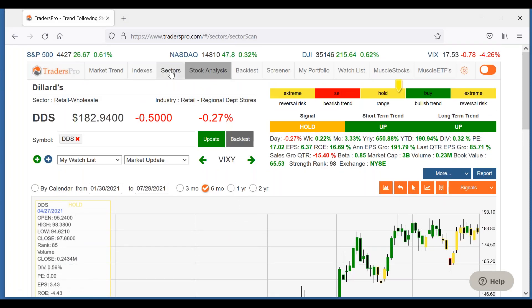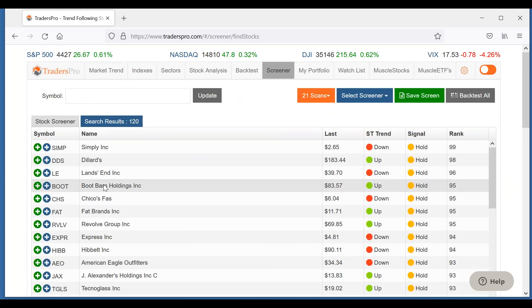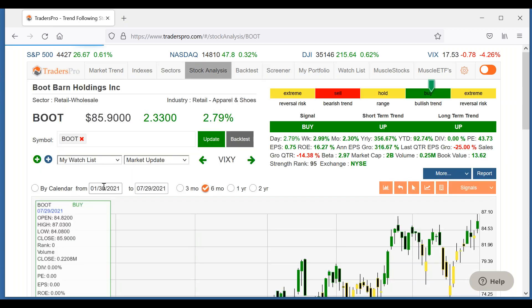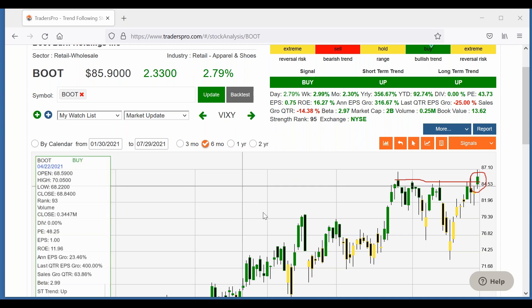So I like DDS. Another one in the retail sector is Boot Barn Holdings, BOOT. This one does look like it's breaking out. It's come off the highs a little bit there, but it does look like it's breaking out and it went to a buy signal today too. So it's giving both confirmation — it's breaking out and giving you the buy signal.